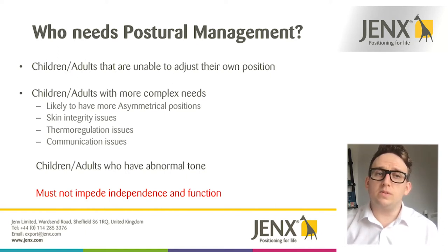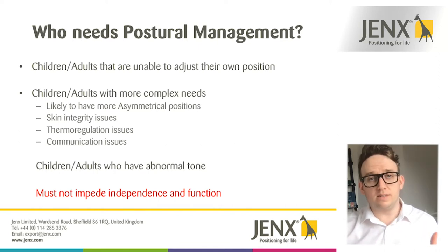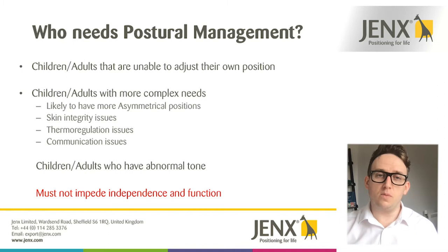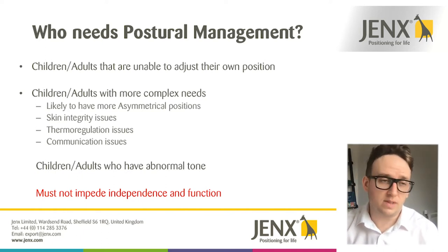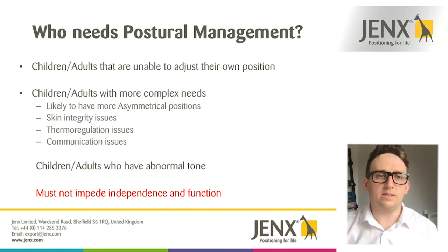People with quite asymmetric positions — perhaps with some deformities in their skeleton — create more bony points, which in turn creates more pressure going through those points. This can have knock-on effects around skin integrity issues. They may also have thermoregulation issues and communication issues, meaning they're not able to advise when they're uncomfortable or in a lot of pain in a certain position.